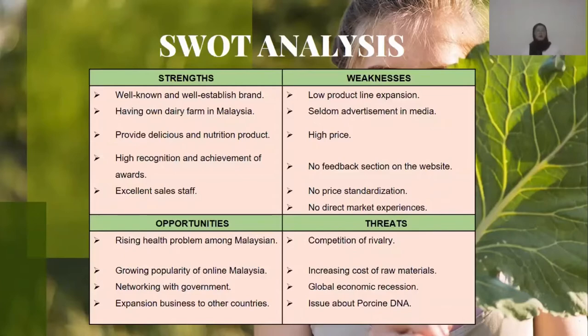For threats, the competition of rivalry, the increased cost of raw materials, and they face global economic recession. And they have an issue about bovine DNA.